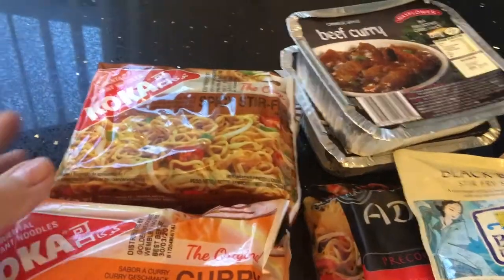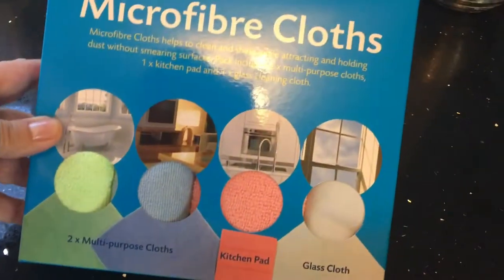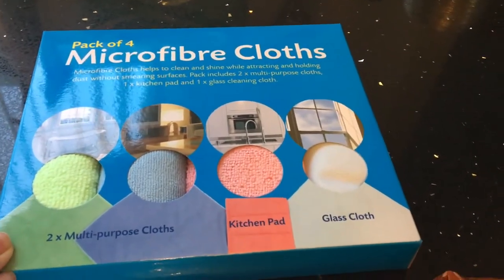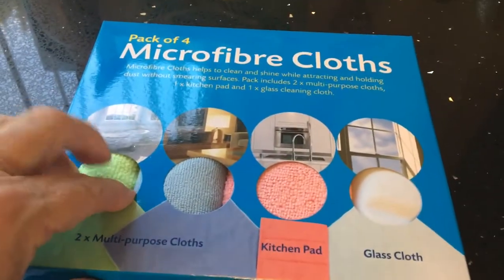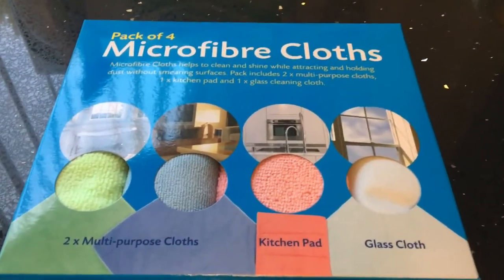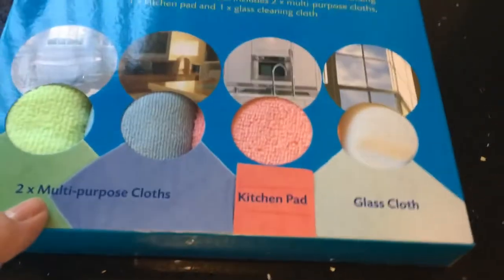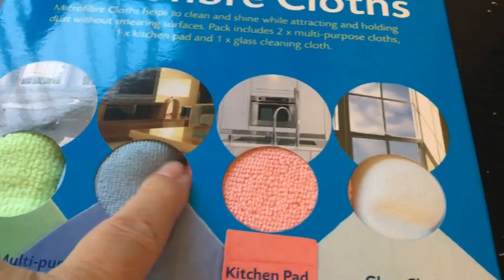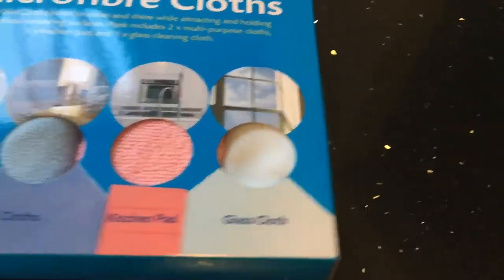Picked up a pack of four microfiber cloths. I actually bought some microfiber cloths last week — I think from Poundland or B&M — but they were absolutely rubbish. They weren't really microfiber; fine for washing up, but useless for wringing out to wipe down surfaces. These ones have different types: one designed for the bathroom, one as a duster, one for the kitchen with a scrubbing pad, and a glass cloth.